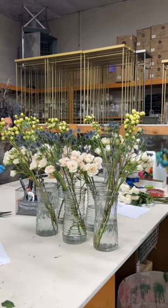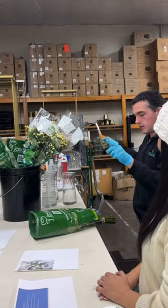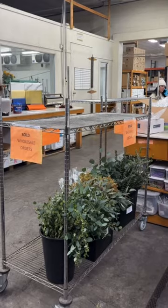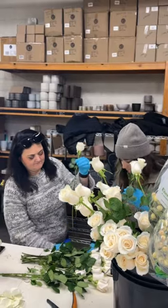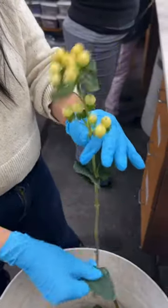My friend recently got married and we did the cutest thing for her florals. The bridal party actually put together almost all of the florals. She found a florist really close to her venue who would let us put together all of the centerpieces and our own bridal bouquets.